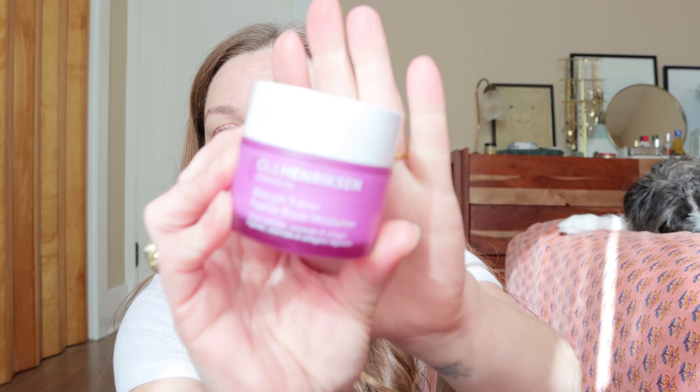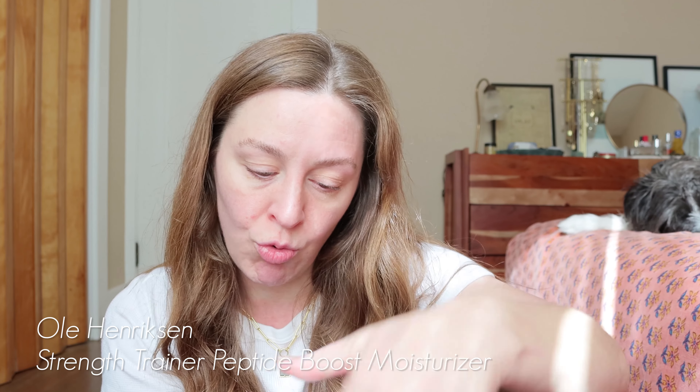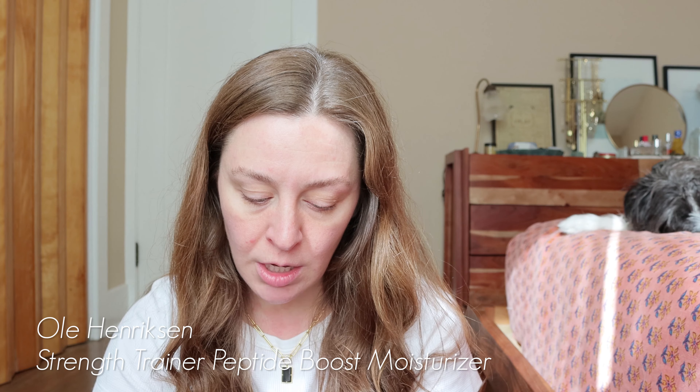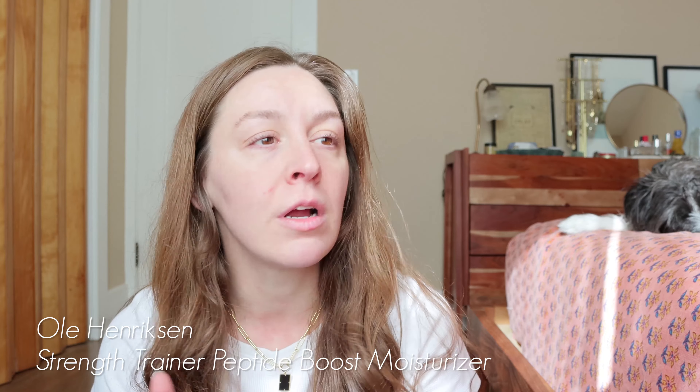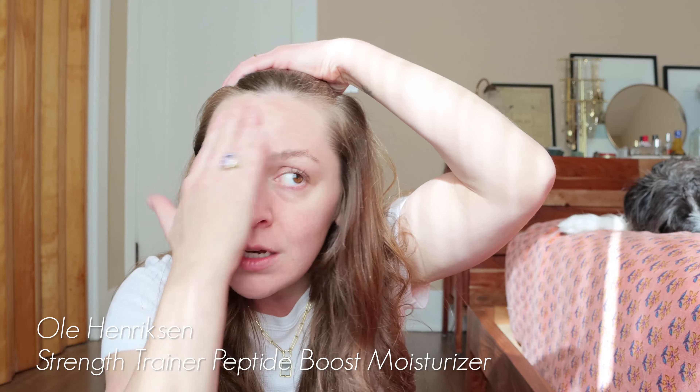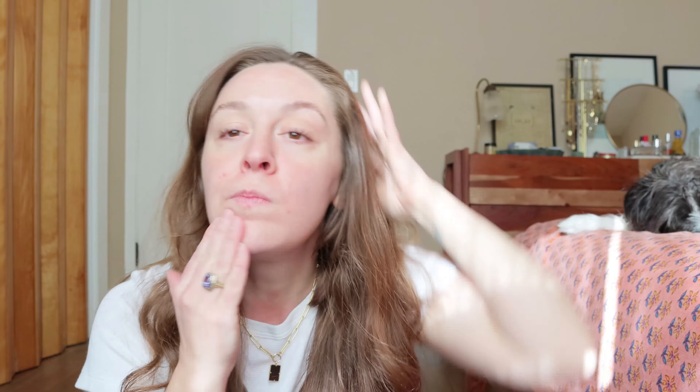My skin is pretty dry so I'm gonna start out with some hydration. This was sent to me from Ole Henriksen — their Strength Trainer Peptide Boost Moisturizer with vegan peptides, ceramides, and collagen. This is maybe my fifth time using it. I've been layering it in at night — one of those skin barrier type moisturizers. My skin is pretty tight and it's finally gotten colder here in the LA area, so I'm beginning to use more than just the bare minimum moisture. It's very moisturizing but without feeling heavy, which is good because I don't want anything too hefty under my makeup.